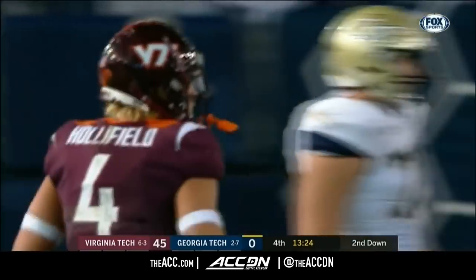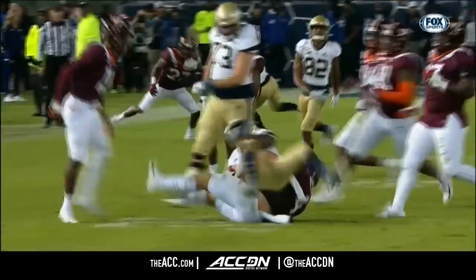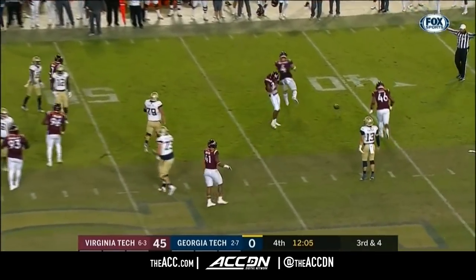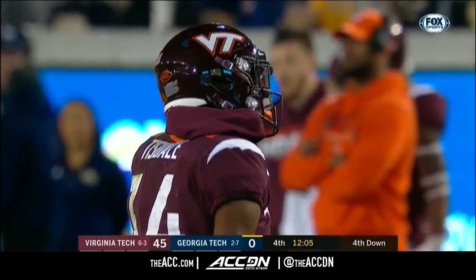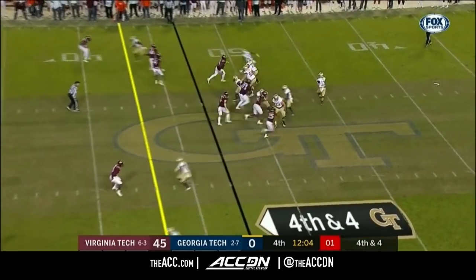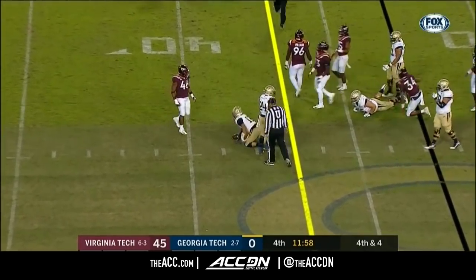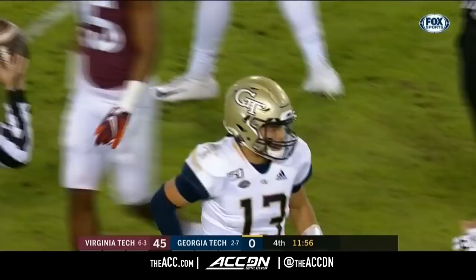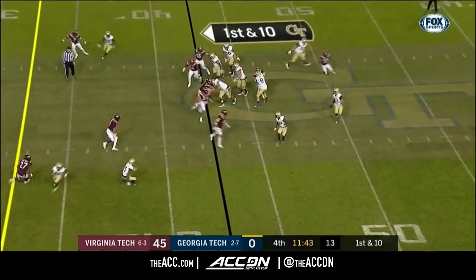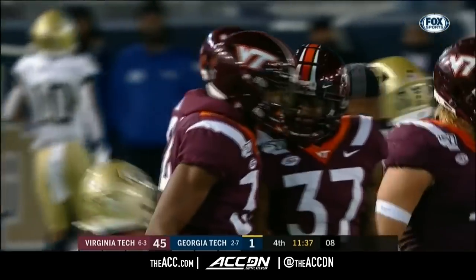Christian Malloy brought down by Holyfield — he's been all over the field today. Alan Tisdale nearly had a pick-six of his own. Fourth down try — Yates to throw, pressure coming, he escapes and comes very close to the first down marker. I thought he got it, but they spotted him maybe a half-yard shy. Good for Yates — a heck of an effort by the young man. The Yellow Jackets keep it — welcome to college football, Jordan Yates.